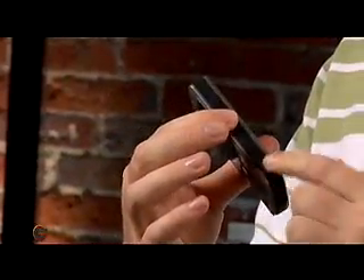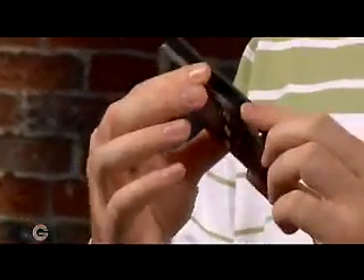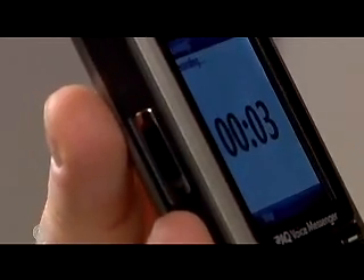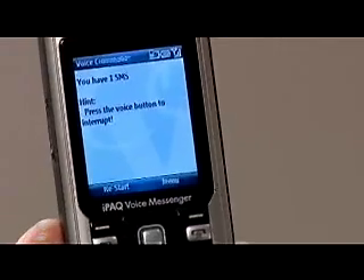One of the things worth looking at — and the reason why it's called the Voice Messenger — is this phone has the ability not only for you to talk to it, but it can talk to you. Let me show you how that works. I'm going to hold down the voice button for a second. It's asking me for a command — 'Say a command.' Read SMS.